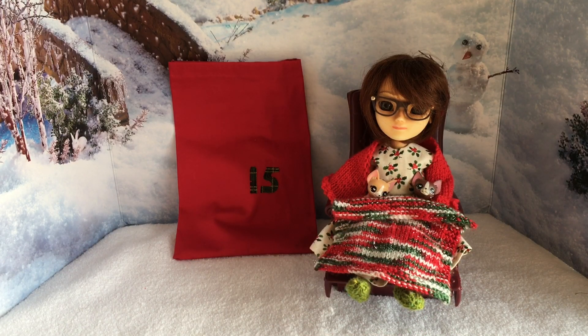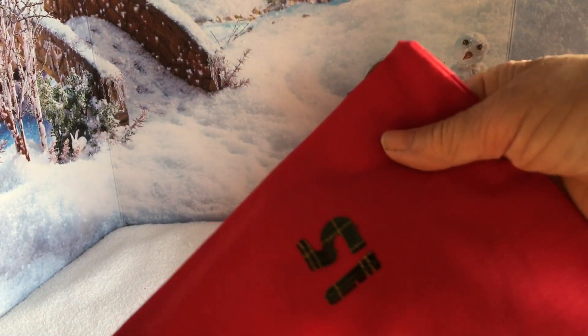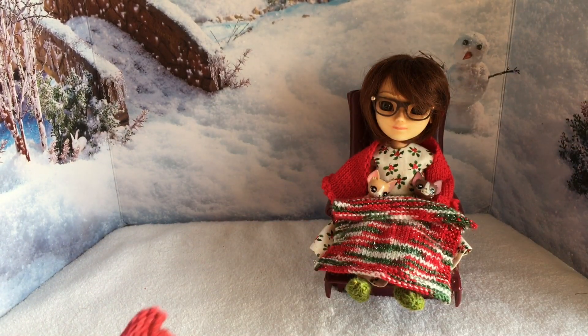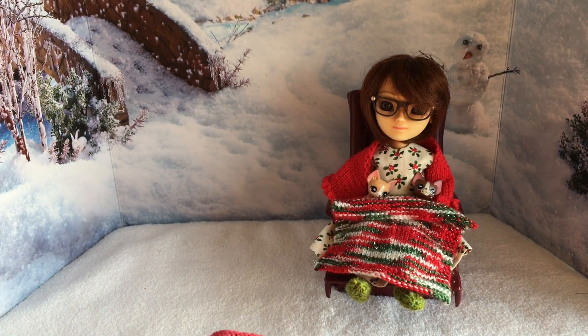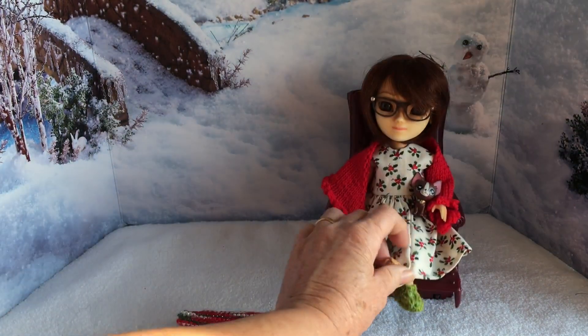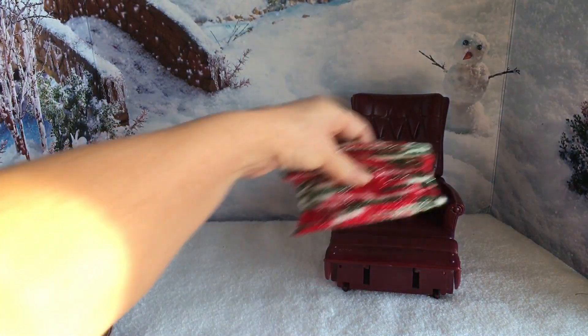Welcome to my channel and day 15 of Wren's advent wardrobe challenge. As you may recall, yesterday she got the lap blanket. Her two two-hours are also currently playing with a funny little toy that makes a crunchy, plastic sound, so if you hear that in the background, you know what it is. Today we've got day 15 and it is a little knitted Christmas dress.